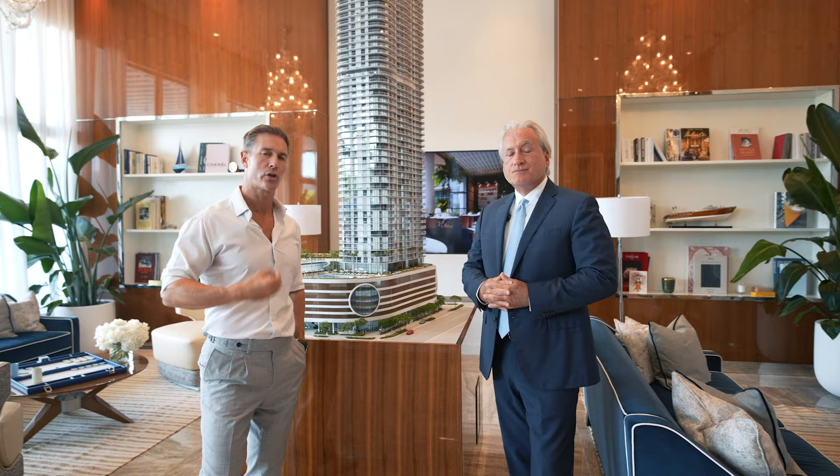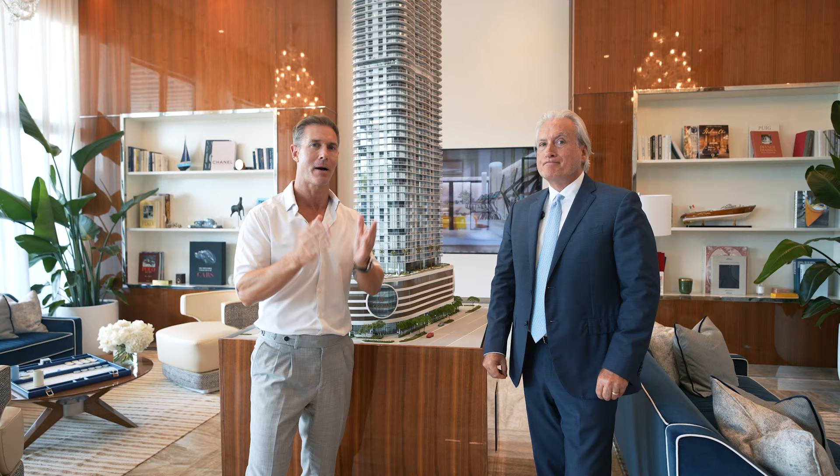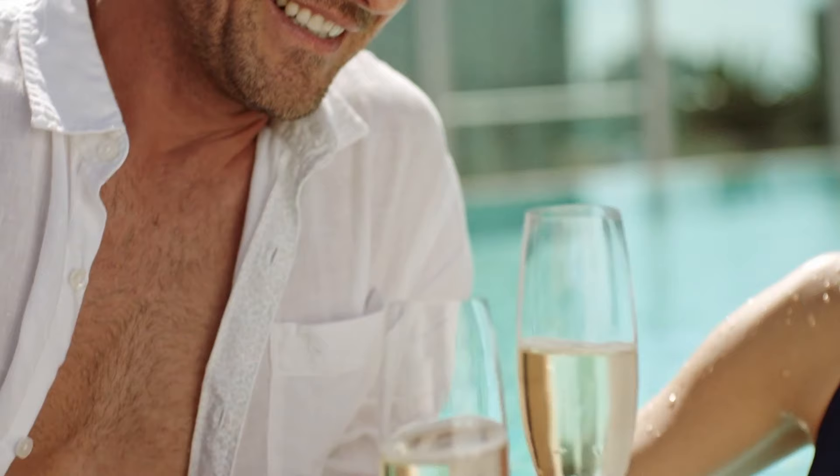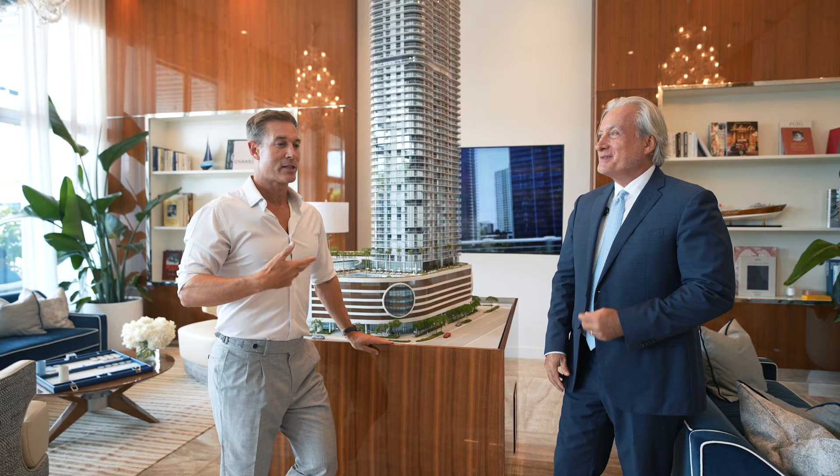If you want to understand the numbers within the market and appreciate how this stacks up — we've reviewed every single new construction condo in Miami and covered all the prices. I can tell you these are very competitive. I'm not sure when you're watching this video, but as of right now there are some very compelling statistics to show you why this could definitely be a premier choice if you're looking for a large new construction unit in Brickell.